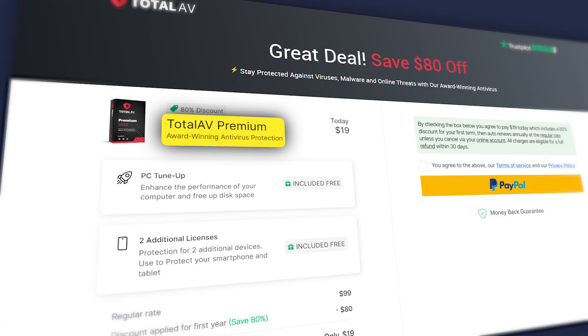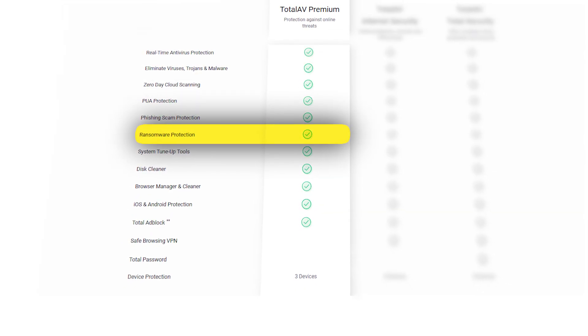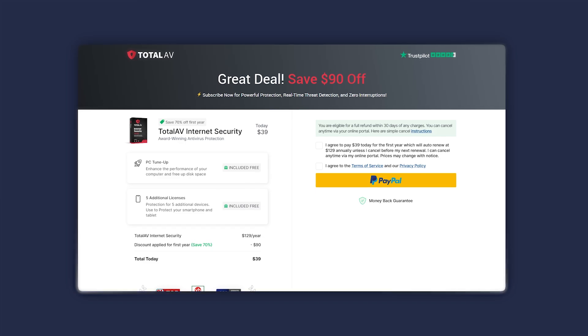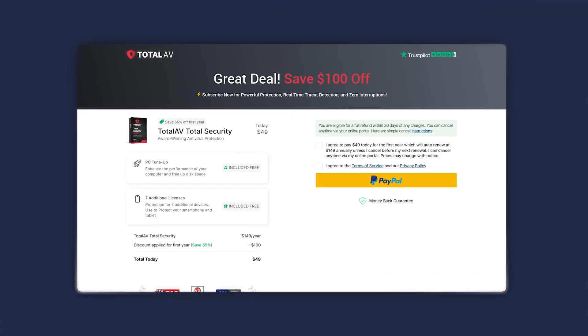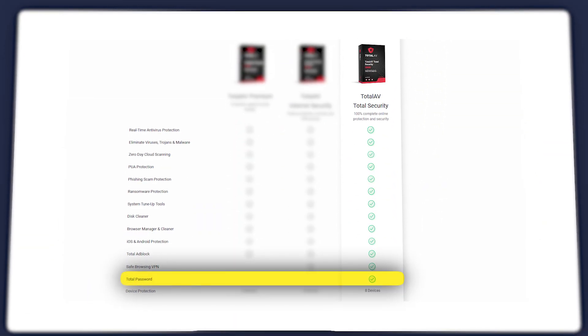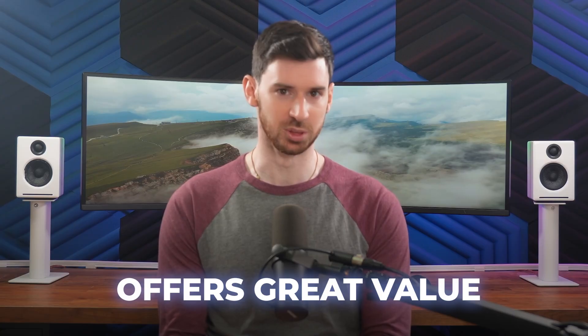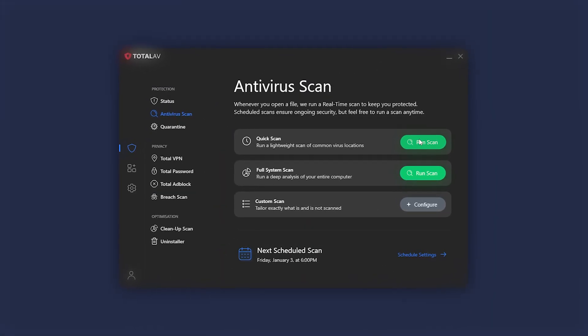So let's talk pricing. Total AV's antivirus premium plan starts at around $20, covers three devices, and includes basic virus protection as well as ransomware defense and system cleanup tools. Their internet security plan, priced at around $40, adds their safe browsing VPN and covers six devices. And for those who want the best Total AV has to offer, the total security plan costs $50, covers eight devices, and offers extras like the password vault. Total AV is a fantastic antivirus option that's easy to use and offers great value for the price, providing strong protection against threats along with a ton of extras for keeping your device running smoothly.